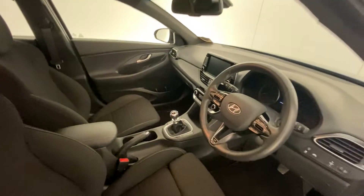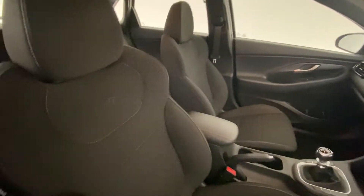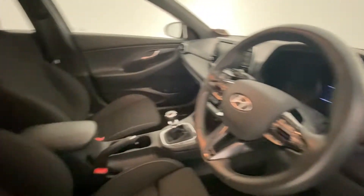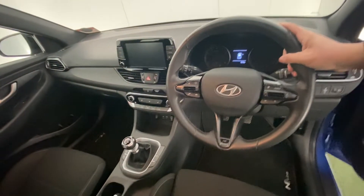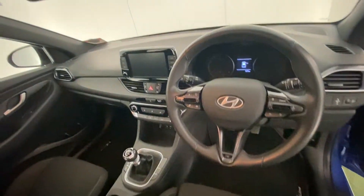Going inside, it's lovely and sporty. You've got the N seats, a nice low sporty driving position, and the steering wheel is nice and chunky — a proper sporty steering wheel.